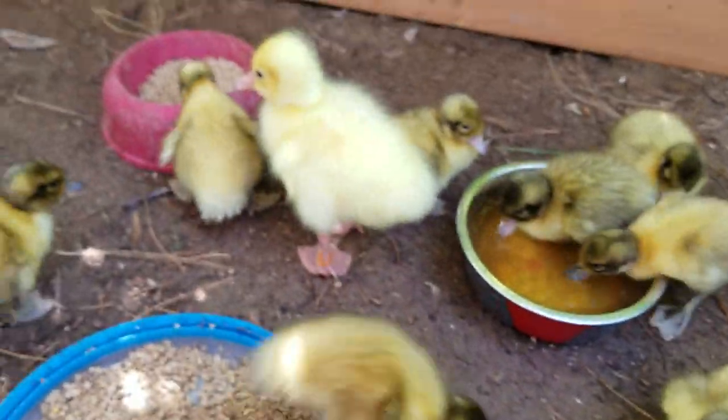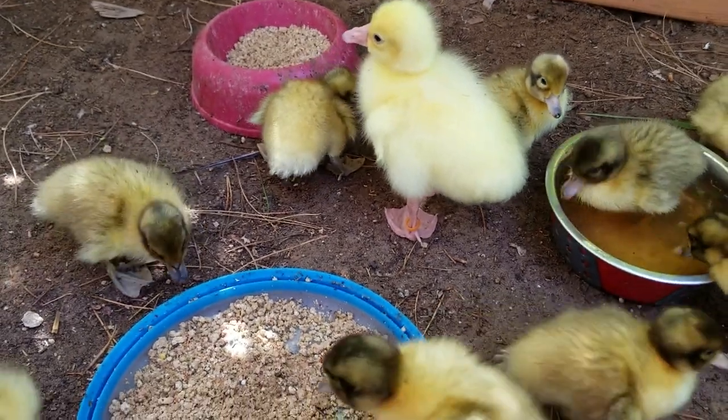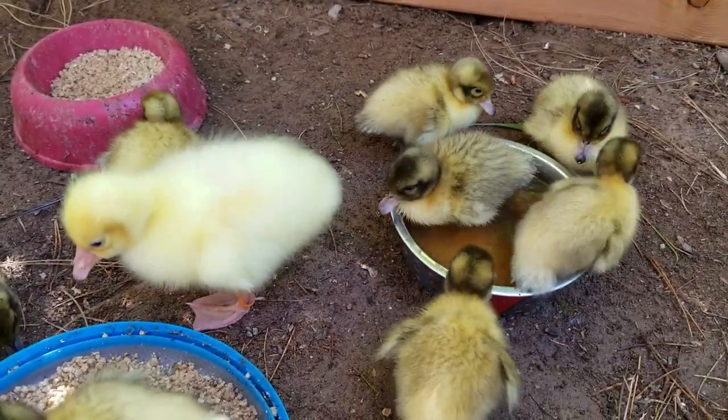They're still learning how to walk and some of them have tumbled, but they're so cute. Thank you guys so much for watching this video. I hope you enjoyed it and I'll see you guys again next time. Bye!